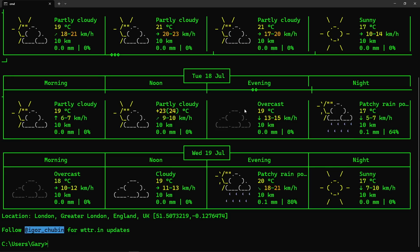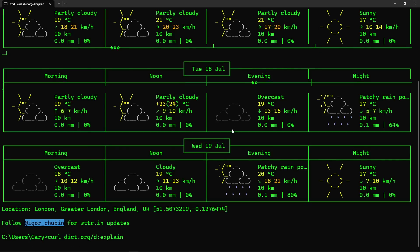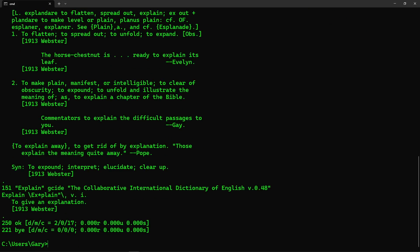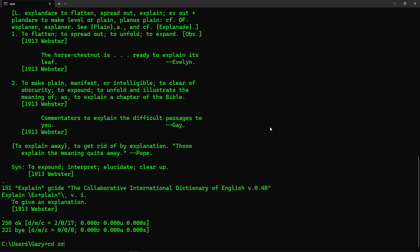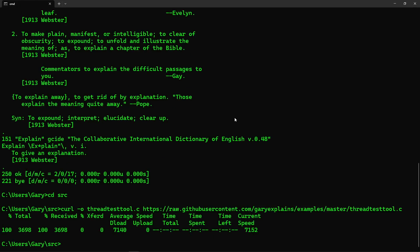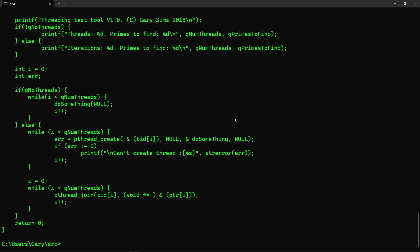As I said, we can use curl to get the weather in London — there's the forecast for the next few days. We can also get the definition of a word, so curl to get the definition of 'explain'. And you can also fetch files — go to the source directory, run the curl command, and it downloads the thread test tool. We can type out that file and there's the code exactly as found in the GitHub repository.